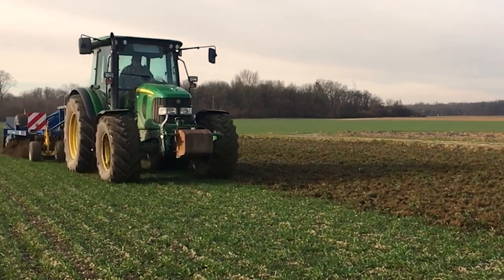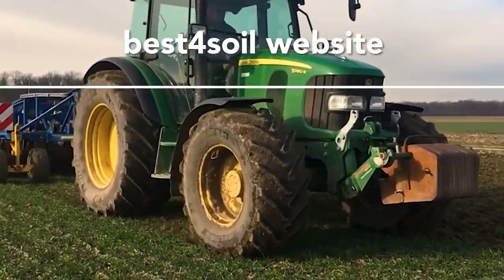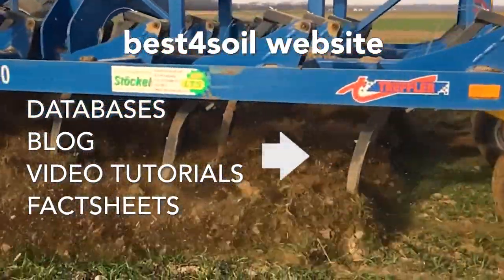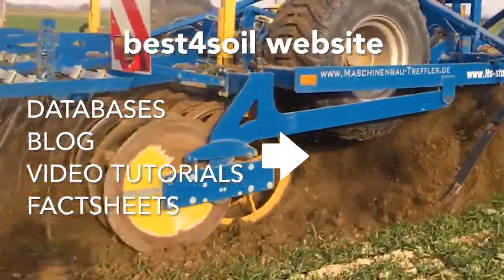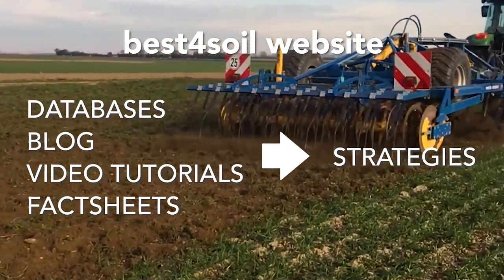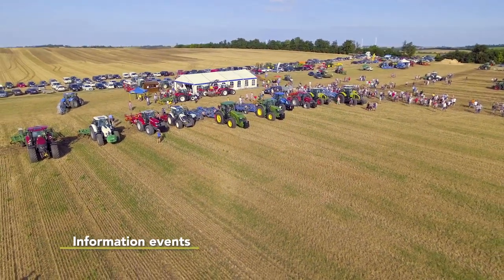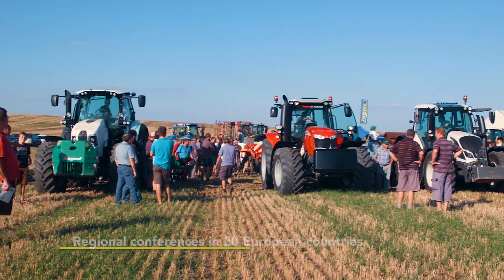All information can be accessed through the Best for Soil website, including open access databases, a blog, video tutorials and fact sheets. Any practitioner can start straight away to implement appropriate crop rotations and innovative strategies to control soil-borne pathogens and to improve soil health.